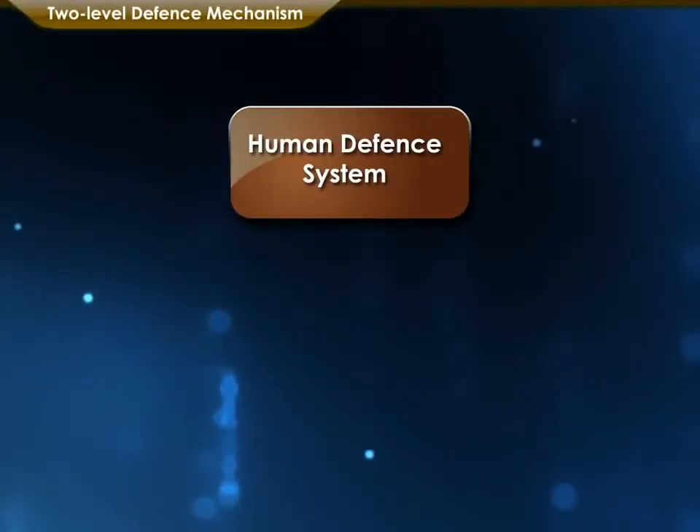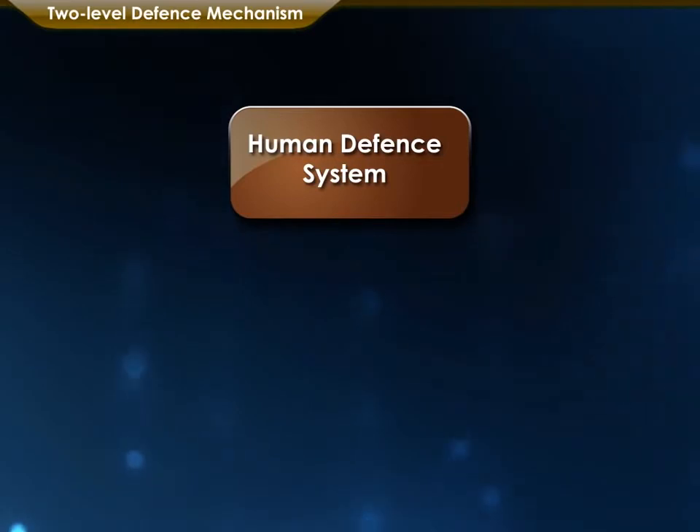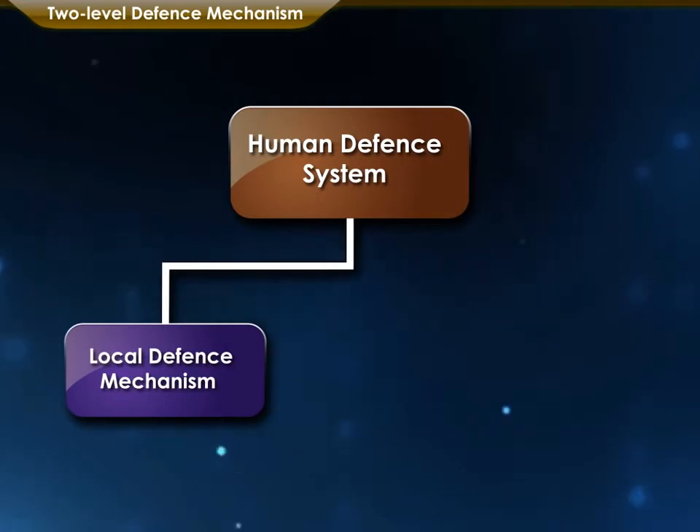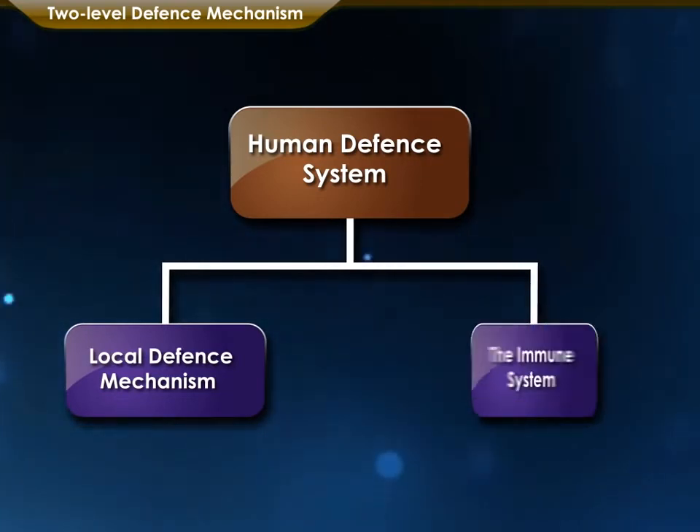The human defense system works at two levels: local defense mechanism, which is prevention of entry of germs, and the immune system.